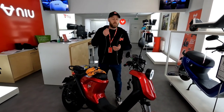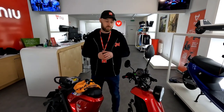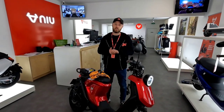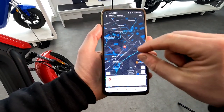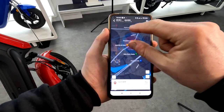Now let's talk about the security features on the bikes themselves. The biggest feature with new scooters is the app and the GPS tracking system. So within the app you've got your location — the GPS tracker — and you can see exactly where your scooter is.